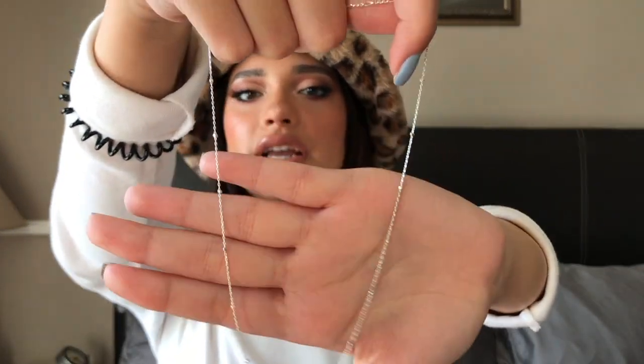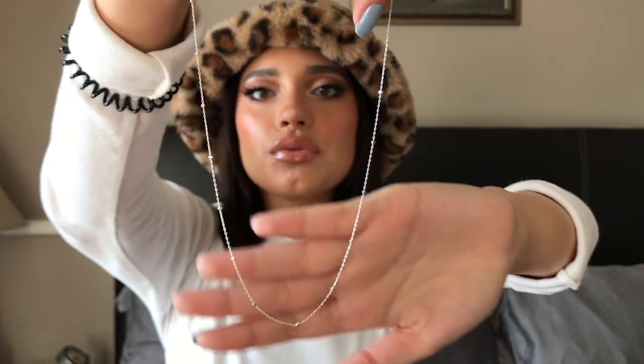I'm wearing the Fenty Beauty Gloss Bomb, in case you're wondering. For jewelry, I have this dainty necklace — it's just a chain with studs all through it. I love this necklace, I got it from Brandy Melville. I love the dainty necklaces and jewelry section at Brandy Melville, it's so good.